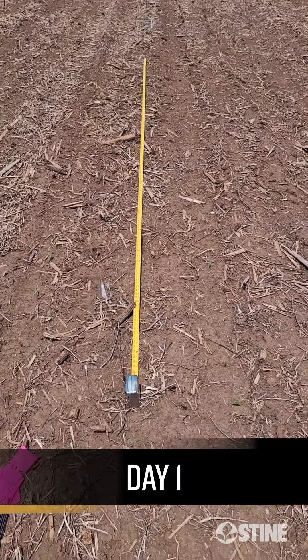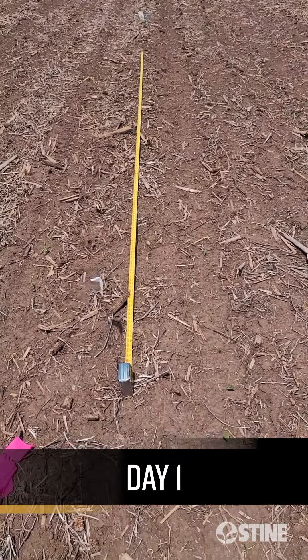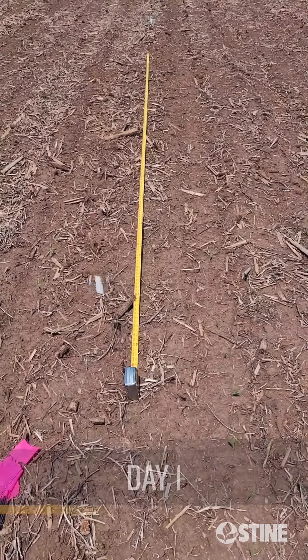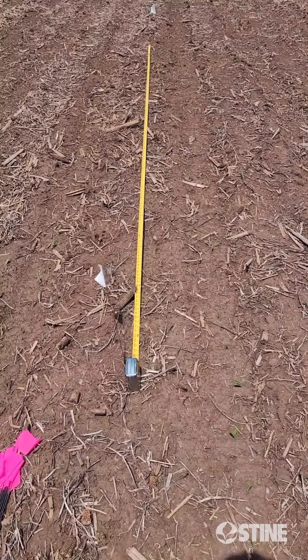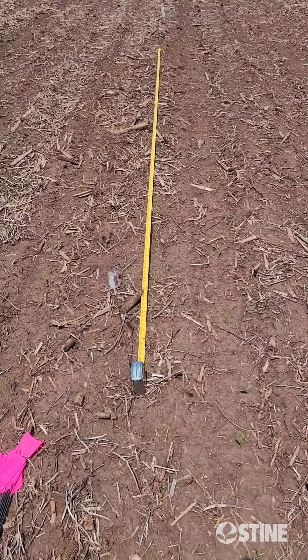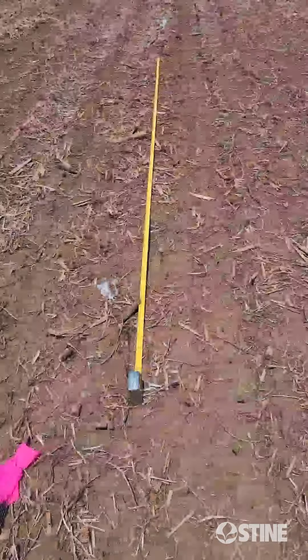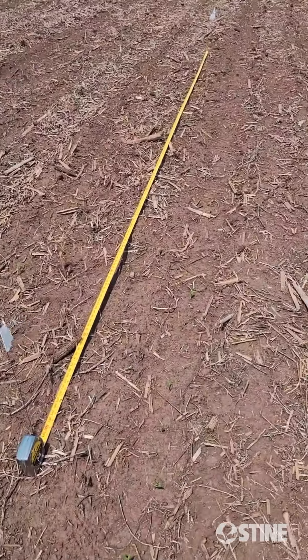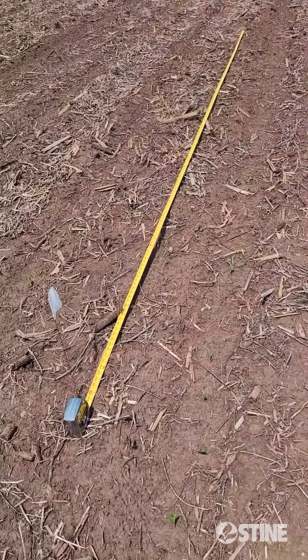On my left is a Pioneer product, and on my right is MX442-20. What I did first here is I laid down a tape measure to measure off 17 and a half feet, because these are 30-inch rows, and I put a white Stein flag on one end and the other, and we're going to count all the emerged plants here.